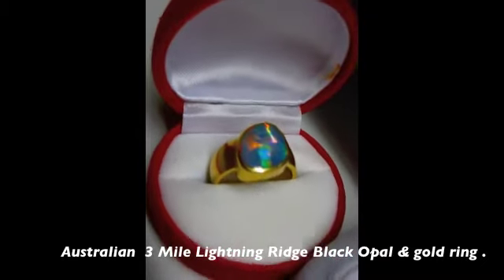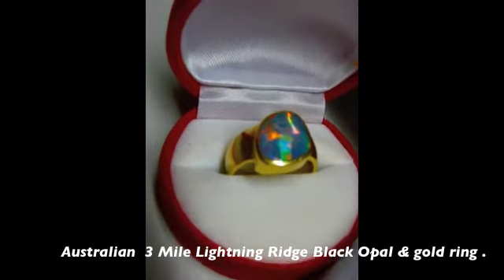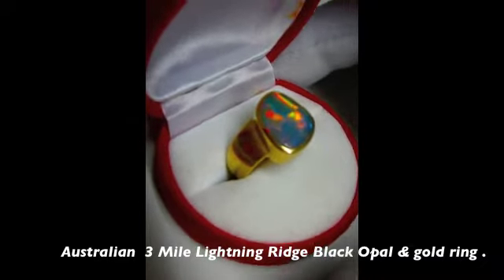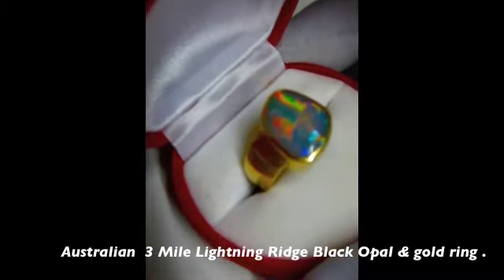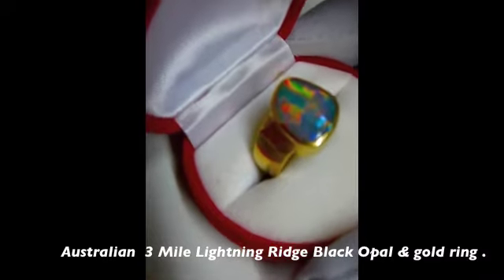At the end of the video there will be a link on Google Maps that will show you the location of my Three Mile open-cut mine, where the best quality black opal was discovered.